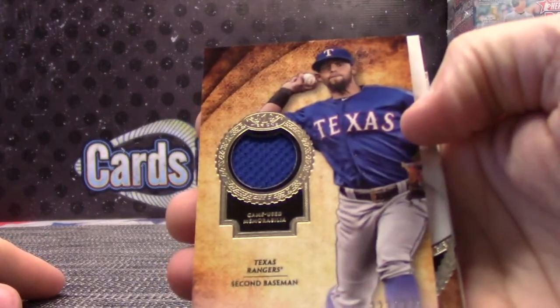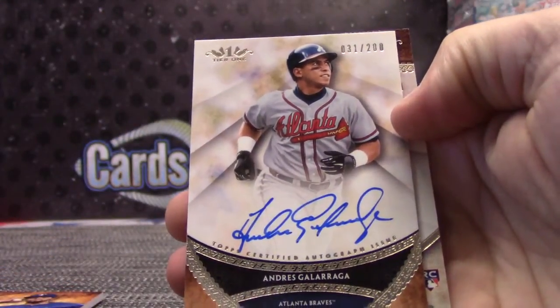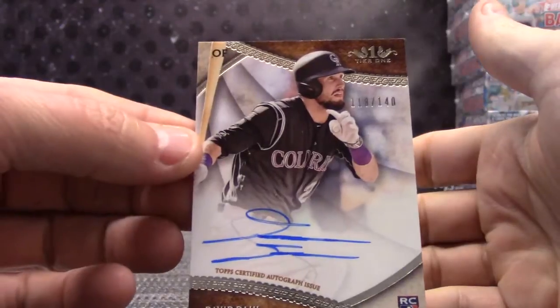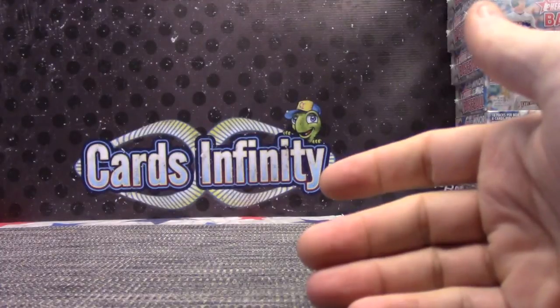Let's see what this one is — 331, Rougned Odor. Andres Galarraga, Tier One autograph numbered to 200 — Big Cat. And David Dahl, 140. There you have it, Daniel. Thanks man, I'll get this out tonight. See you, buddy.